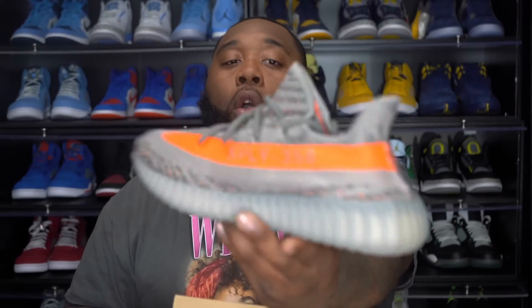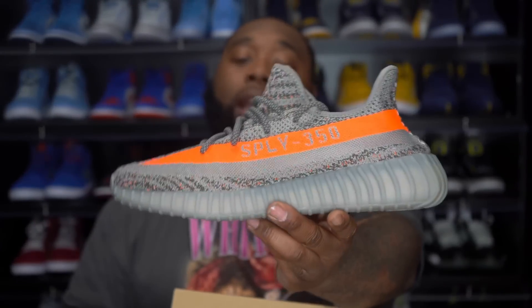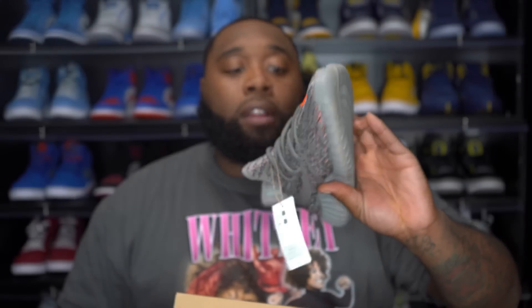I haven't had the OG Belugas in a very long time, and for them to throw the reflective material on these as well — that's pretty dang gone dope. We're going to jump on the turntable, give you guys an up-close personal look, and at the end we can decide who actually won today's battle. To keep it a buck, I want to say Yeezy won today. Yeezy may have jumped over Jumpman today.